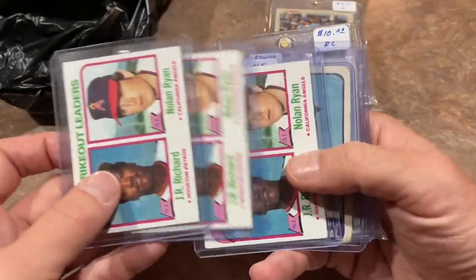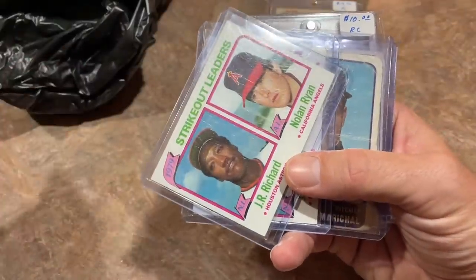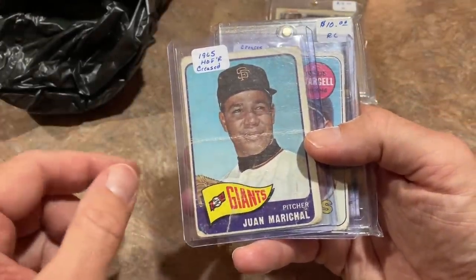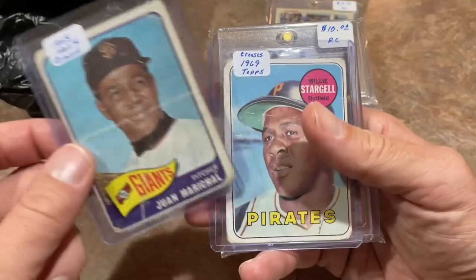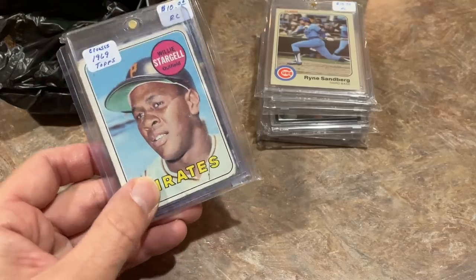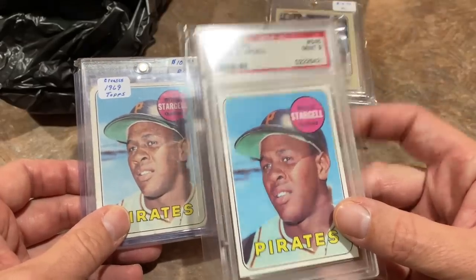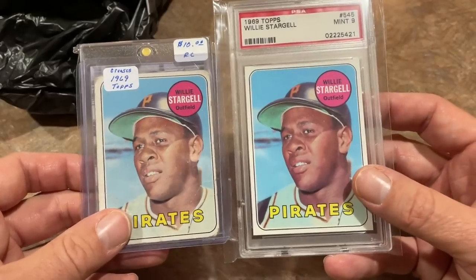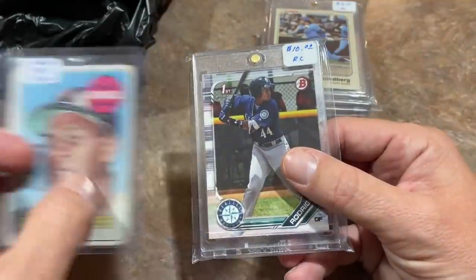Got some Nolan Ryans from the dollar box — a 1979 strikeout leaders card, so an '80 Topps, three Nolan Ryan cards for a buck a piece. Juan Marichal — a '65 Marichal for a dollar, off-condition but well-loved. Willie Stargell '69 Topps, also off-condition — I wanted to compare it to my PSA 9 copy that I pulled from a $250 Stay Classy Pack, which is worth around $350–$400. This one I got for a buck, but condition matters — one is almost flawless, and one has been well-loved. Still a nice card for a buck of a Hall of Famer.